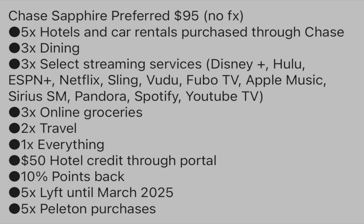You get 3x on online groceries, 2x on travel, a $50 hotel credit if you purchase the hotel through the Chase Portal, 5x on Lyft until March 2025, 5x on Peloton purchases, and 10% back if you use it on the Chase Travel Portal.